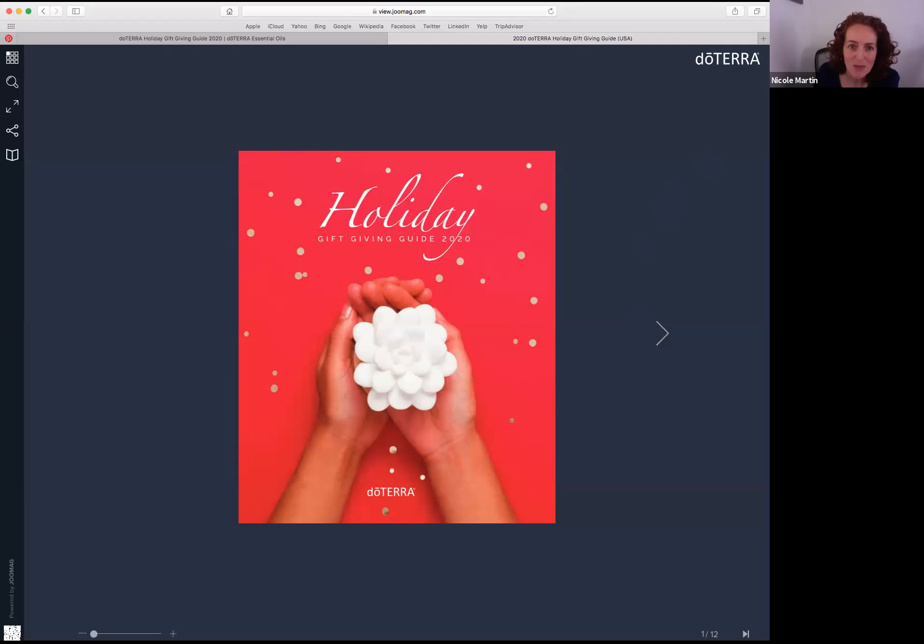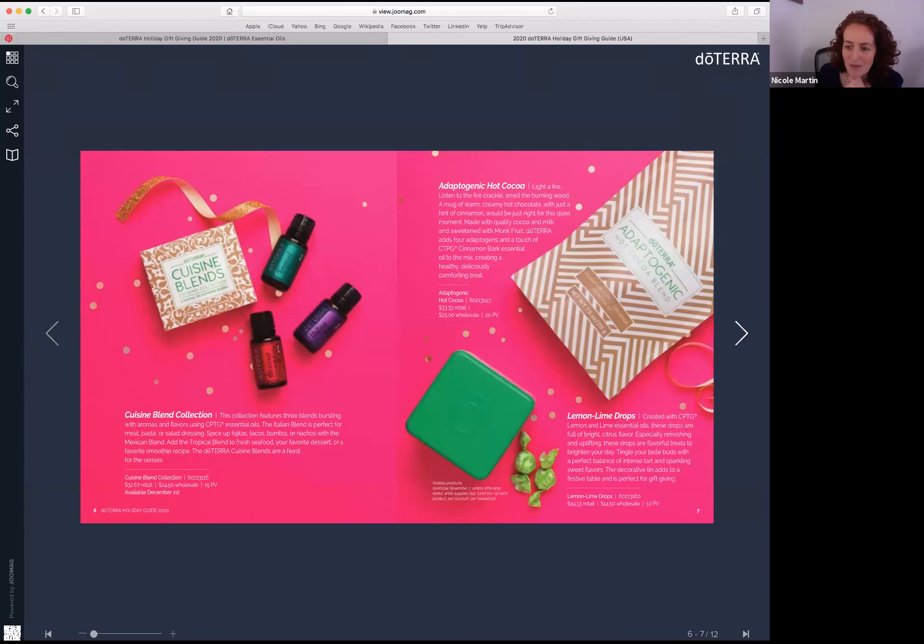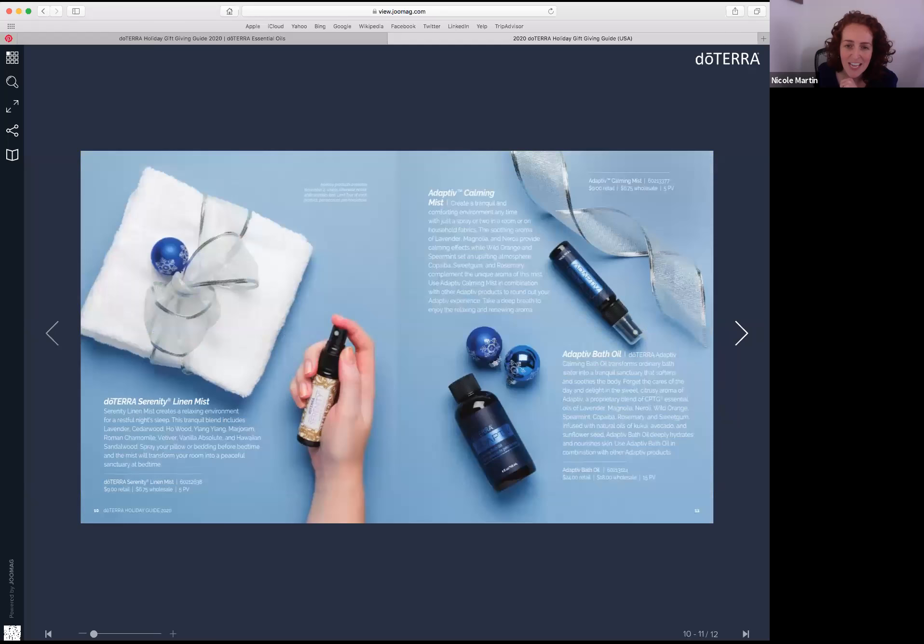I love the cover of the holiday guide — it's actually a passive diffuser, which is really cute. There are no plugs or anything, so you can just put your essential oils right on there and have it diffusing in your house without needing to plug anything in. Now let's shift over to the couple of products we're going to start talking about. Jackie, do you want to start talking about Adaptive?